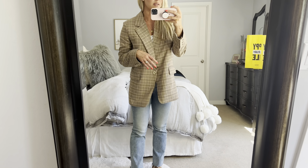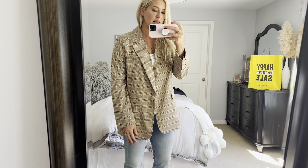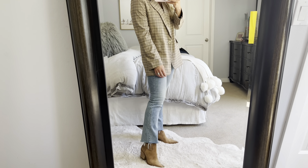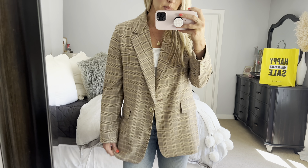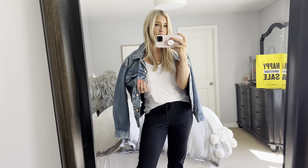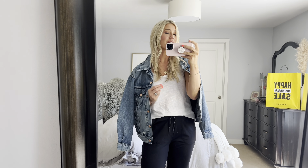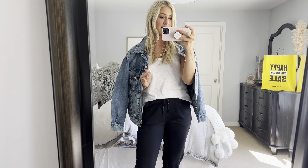I think it would be cute with even a denim skirt and some knee-high boots. I have on the cutest boots from the sale — the Sam Edelman — in a darker brown with a couple different colors available. The heel is perfect. I did size up to a nine and a half and I think they'll just be more comfortable with thin socks in the fall. Total two thumbs up on this blazer — definitely impressed.